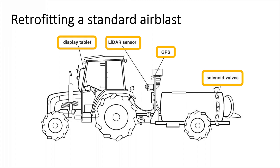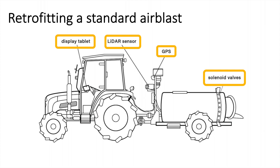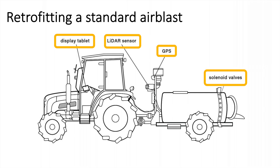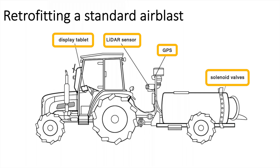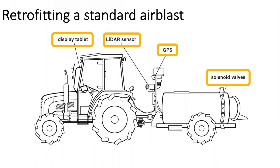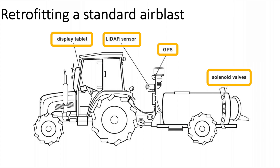The system also has a GPS that is used as a speed sensor. A very important feature of this system is the solenoid valves it uses, which can open and close up to 10 times per second, depending on how the LiDAR sensor feeds into the computer. So if we have a gap in our orchard — let's say a tree died and we have a gap — the LiDAR sensor will know that there's a gap, will shut off the solenoid valves, and they will open again and spray as soon as the sensor sees there's again a tree or branch that needs to be sprayed.